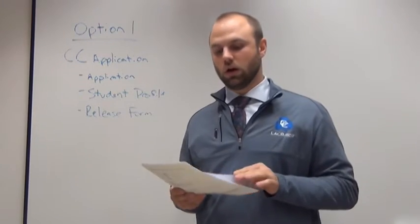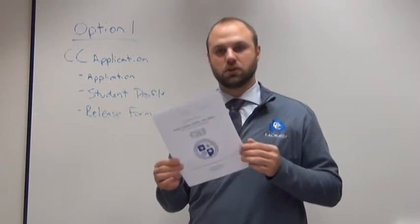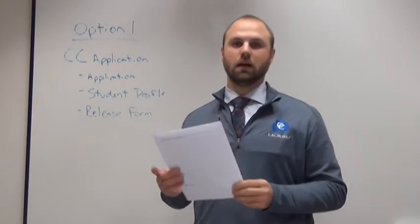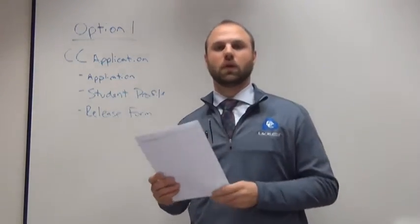So if you're applying just to CC using this application, you can either fill out the paper application, which is a very simple application with an essay on the back. If you do it online, the essay is a different question, but either one will work completely fine.